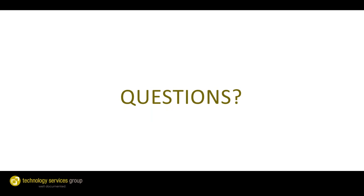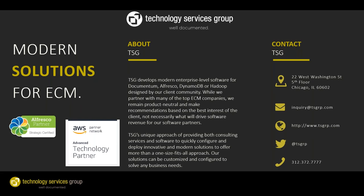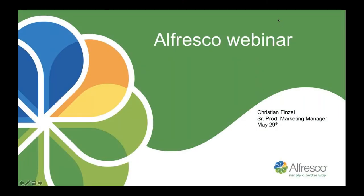Thank you, Tony. What a great webinar. I'm now going to give Christian's presentation. Christian is on our product marketing team and he's going to go through some FileNet information. My name is Christian Finsler. I'm a Senior Product Marketing Manager here at Alfresco with almost 15 years of experience in the ECM and BPM space. Today I will provide a high-level comparison of Alfresco and IBM FileNet.